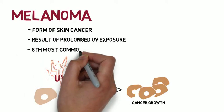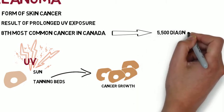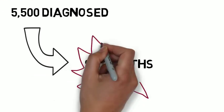Melanoma is the 8th most common cancer in Canada, with approximately 5,500 Canadians diagnosed in 2011 and 950 dying of it. Scary stuff, right?